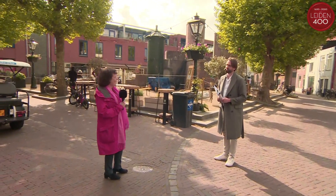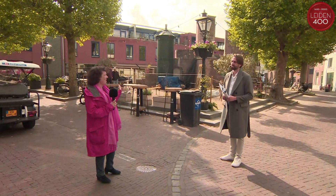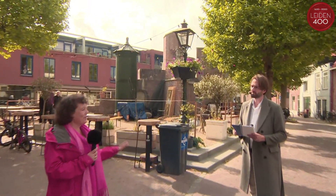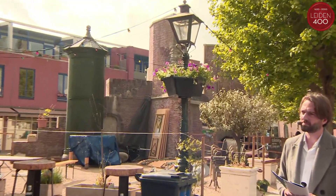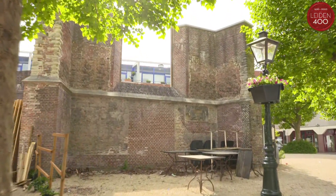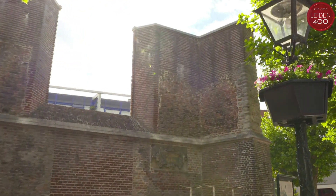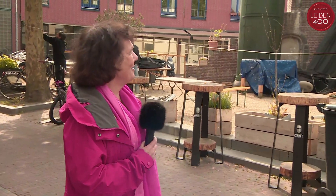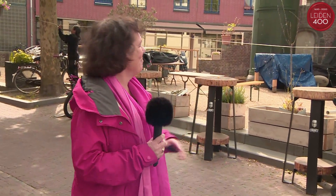We're at the back of what used to be the Vrouwenkerk — there used to be an enormous church here, but as you can see, only a bit of the choir is left. It was one of the three parish churches in Leiden, used by the Walloon community. Leiden also had an enormous refugee community who were French or from Northern Belgium, and they had their church here. Some of them even went with the Pilgrims to America. It was the poorest church, and that's why they gave it to the immigrants — it was a fairly poor neighborhood. Some of them also went to America later to found New Amsterdam.